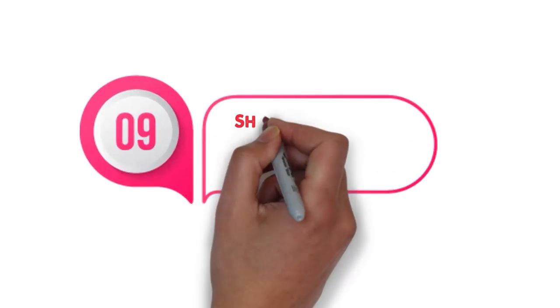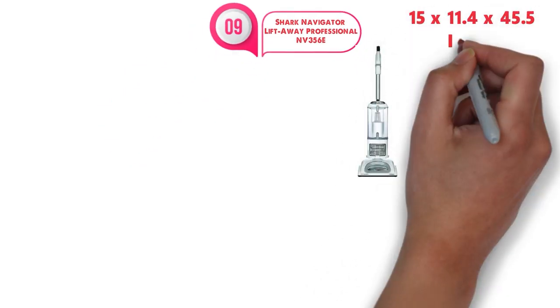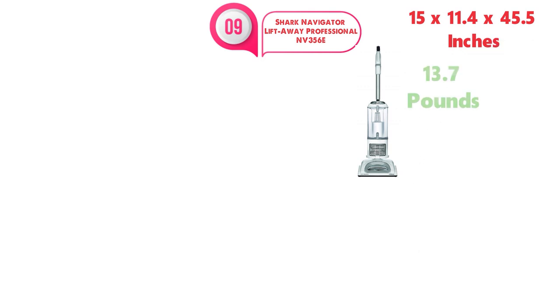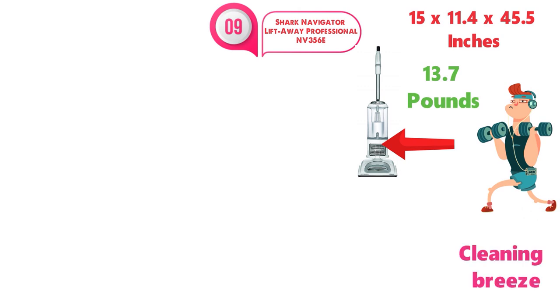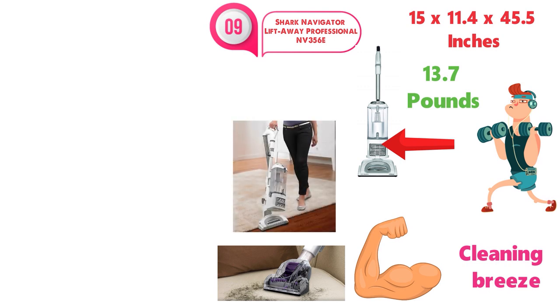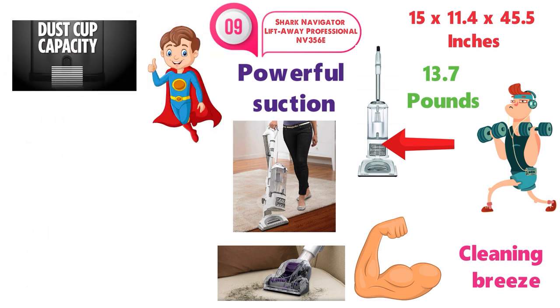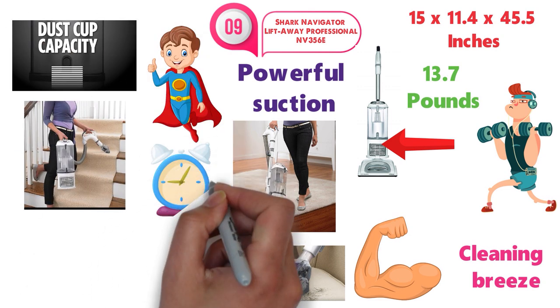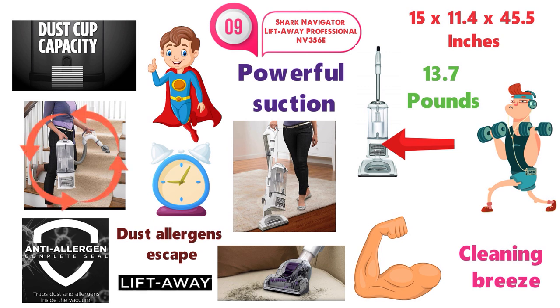And at number 9 we have the Shark Navigator Lift Away Professional NV356E. The dimensions of this vacuum are 15 x 11.4 x 45.5 inches and it weighs around 13.7 pounds. This is a great professional upright vacuum that has immense amounts of power and will make cleaning a breeze. The powerful deep cleaning is great for pets with embedded hair and dirt in the carpet, and it's also great for hardwood floors. The extra large capacity dust cup means you can clean your entire home before needing to empty, saving you time. The anti-allergen complete seal makes sure that no dust or allergens escape, and the overhead can be lifted away to reach those high-up places or stairs.